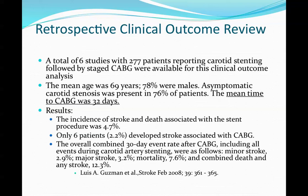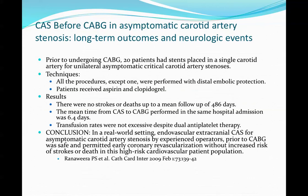Six patients, or 2.2%, developed a stroke with CABG. The overall combined 30-day mortality including events showed a minor stroke rate of 2.9%, major stroke of 3.2%, mortality of 7.6%, and a combined death and stroke rate of 12.3%, which is relatively high.